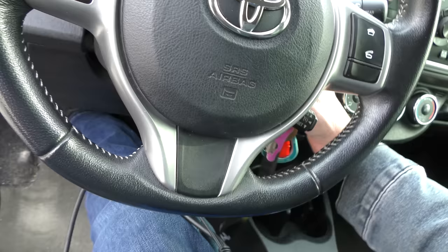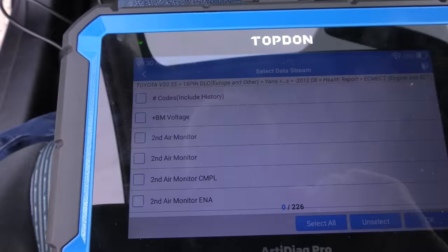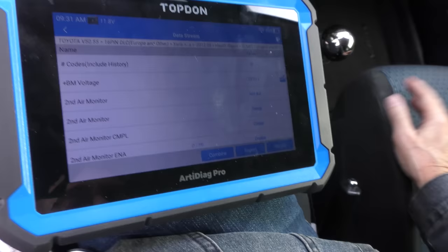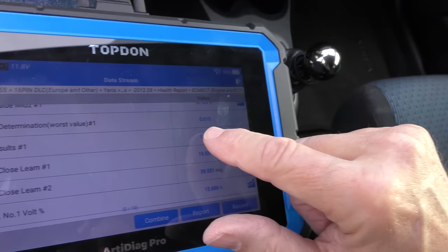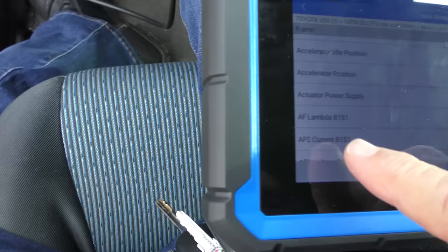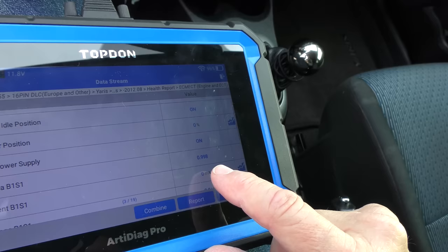We go to the data for the engine, start it up, and read the data stream. It's got 226 points of data — here we go on a data stream ride. The air flow sensor worst value is 0.015, and 0.000 is perfect, so it's running pretty good. The air fuel ratio — one is perfect — there it's perfect, now it's three one-thousandths off, now it's one one-thousandth off. That's pretty close to perfect, so it's running good. The owner tells me he drives the heck out of it and it doesn't burn any oil at all.